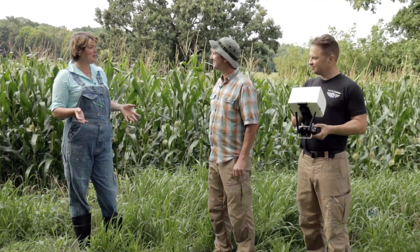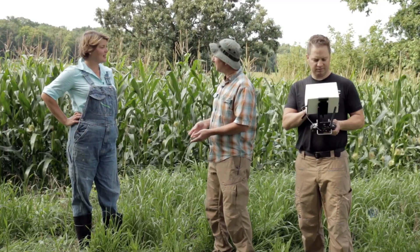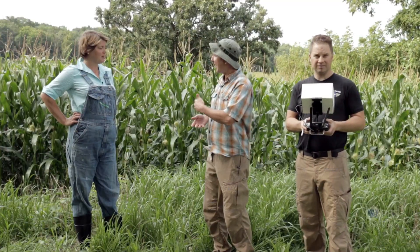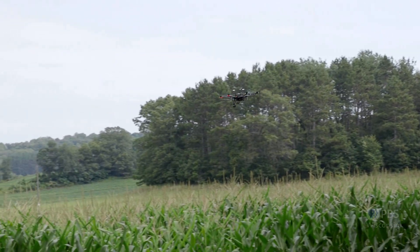Thanks for coming out to the farm today. I'm always interested in new technology and ways that can help me here on my farm. Tell me a little bit about what technology you're bringing to the farm today. The technology we're bringing to the farm today is drones. And while there's a lot of controversy associated with drones, they can be of great use in a variety of facets in our lives today. One of the ways drones can really help in agriculture is their ability to fly low and slow.